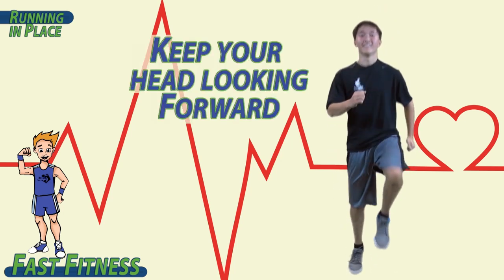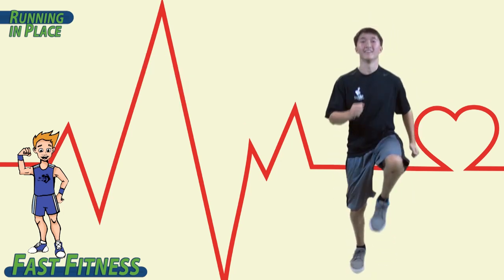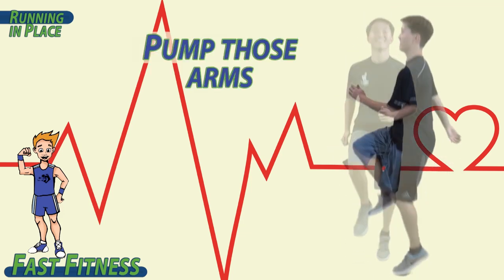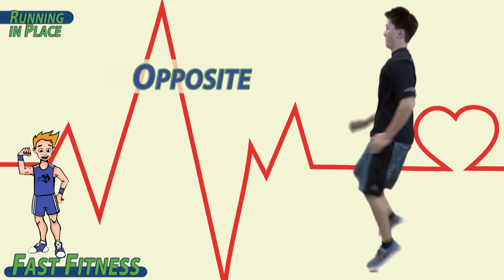Keep your head looking forward. Elbows and knees bent. Pump those arms — opposite, opposite, opposite, opposite.